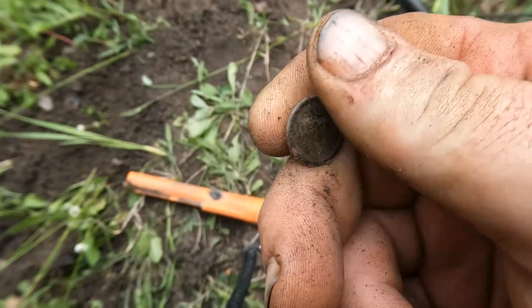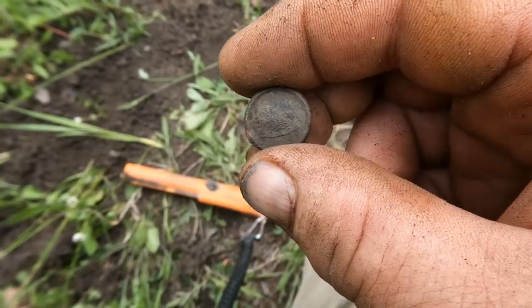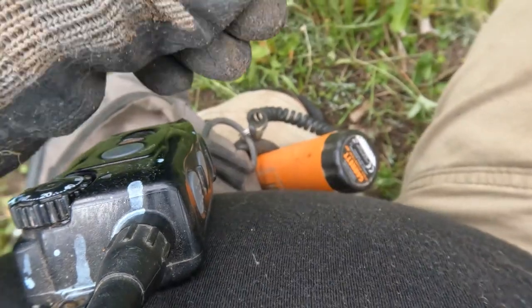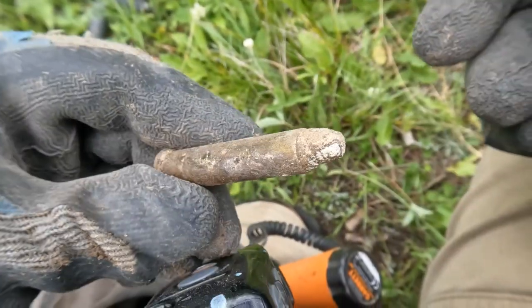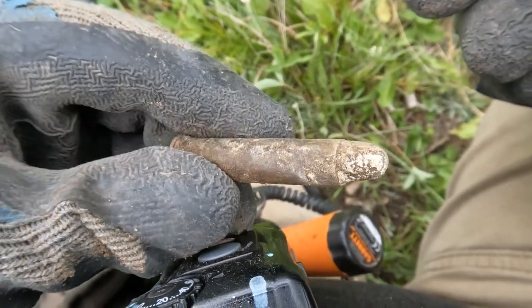I sure do like digging these old sites — it's fun. I mean I love going for gold rings and stuff too, but relics are really fun. Look at this — I got an unfired bullet that's been in there so long that the slug is starting to deteriorate away.